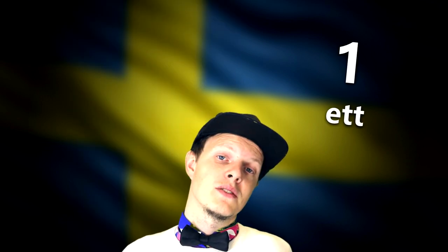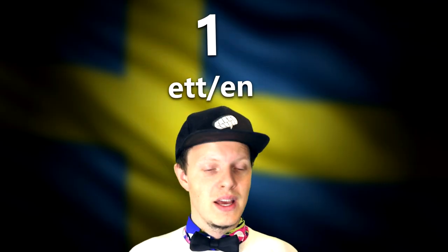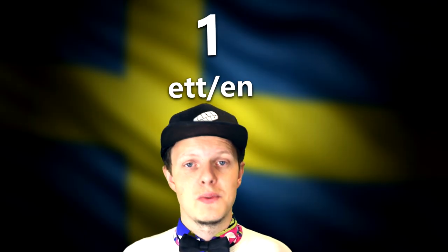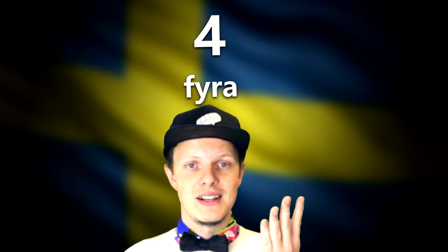The first number in Swedish is 'ett', but it could also be pronounced 'en'. For those of you learning Swedish, you know there are two different ways to say things — like 'en bil' (a car) and 'ett träd' (a tree). So it's the same for the first number — you can say 'ett' or 'en', same meaning, your choice. And then you have: två, tre, fyra, fem.